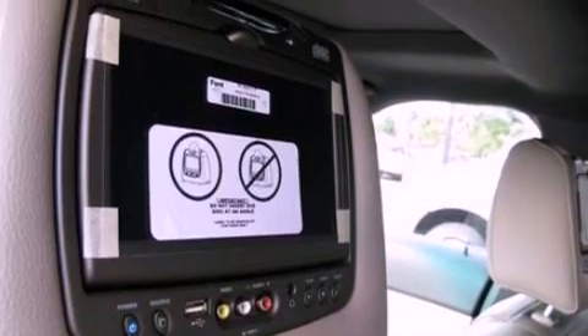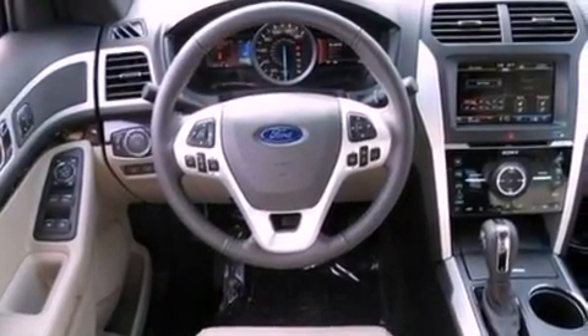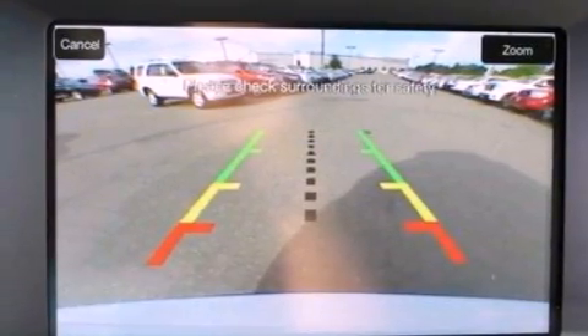Its top features include power-adjustable driver pedals, memory settings for the driver's seat positions so you can recall your favorite position with the push of one button, cruise control, 12 strategically-positioned speakers, leather seats, and performance tires.